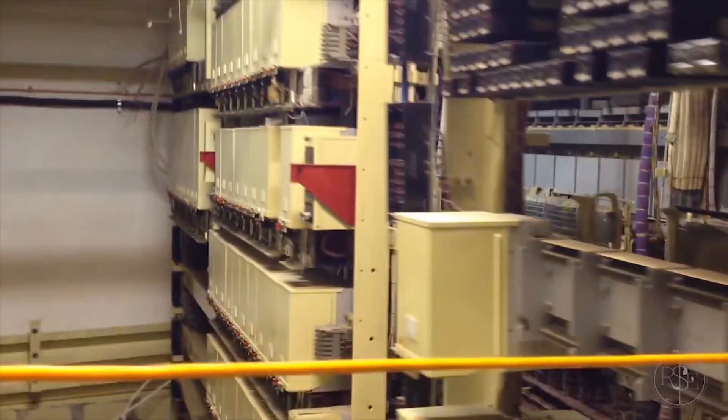Here's the computer mainframe running the whole operation.